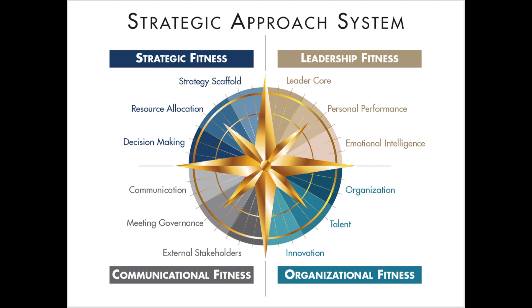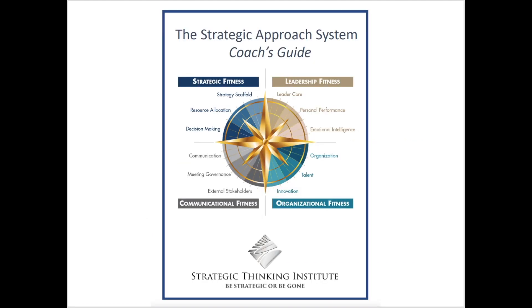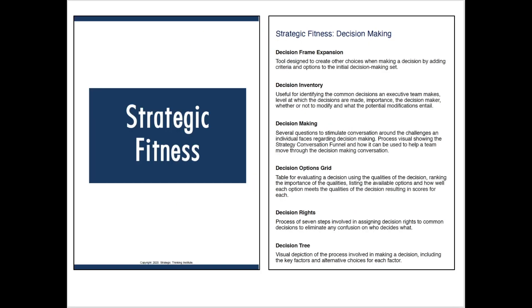For those executive coaches who license the system, they receive the Strategic Approach System Coach's Guide, which is a 25-page document that enables you to do a deep dive into each of the four areas of the system and has concise descriptions of each and every tool. For instance, in the Strategic Fitness section, one area is decision-making, and one of the pages from the Coach's Guide shows a number of the decision-making tools that you as a coach might work with your client on to help them develop from a skillset perspective. Each tool is listed with a short description to provide you with an understanding of what that tool is and why it may make sense to implement it.